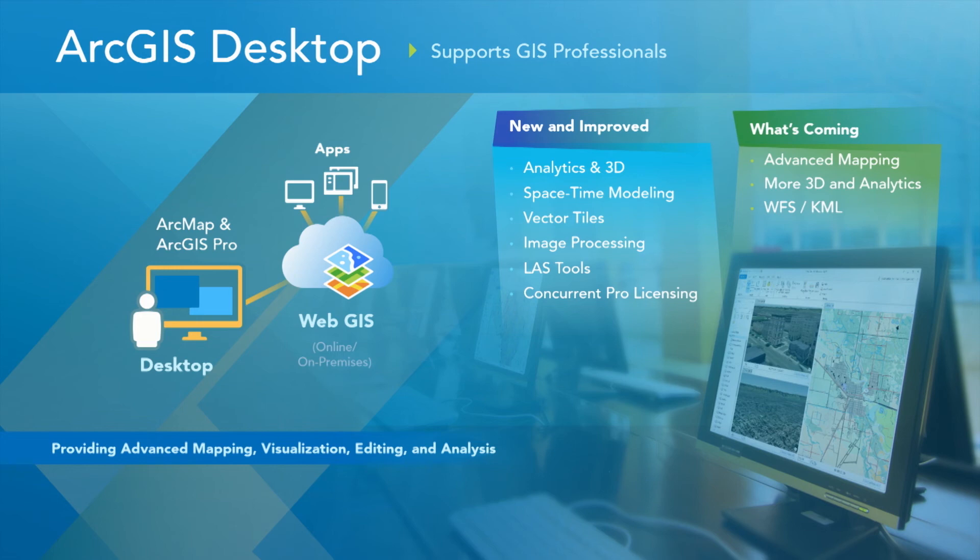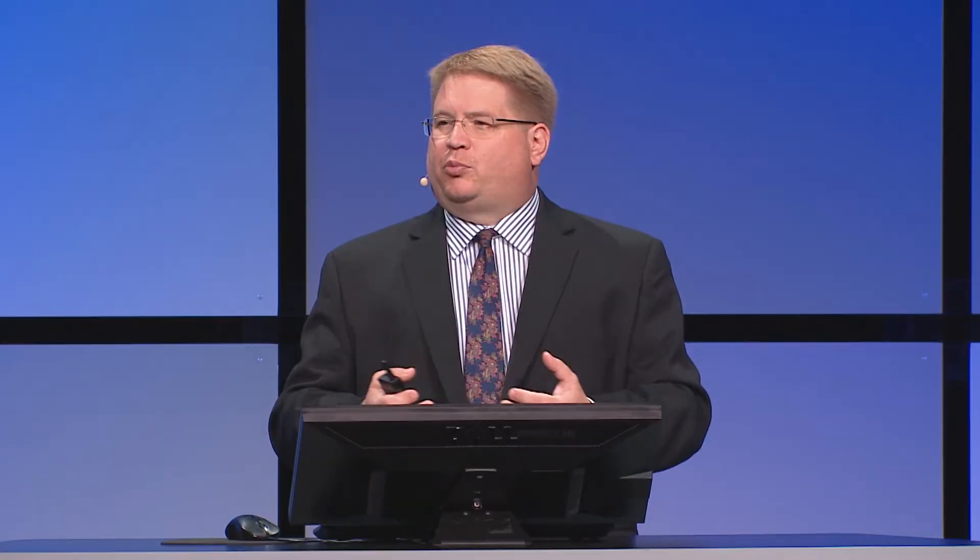ArcMap continues to be maintained and grow, and ArcGIS Pro has a lot of emphasis with new tools and new interfaces to allow you to leverage this platform moving forward, taking advantage of the hardware and data you have access to today. Some of the work includes improving analytics and 3D, working on space-time modeling, integration with vector tile information so you can publish vector tiles to the web for very fast display across web browsers, embracing image processing as a core GIS professional capability, and improved LAS tool support for LiDAR. Based on your feedback, we've also reintroduced concurrent use licensing for ArcGIS Pro, so you can continue to use the license model you know and are familiar with.